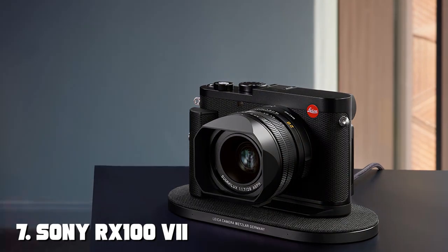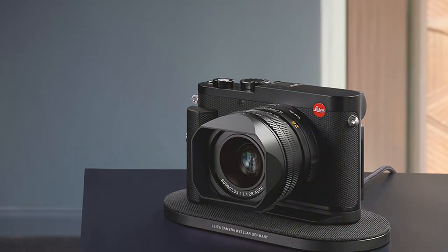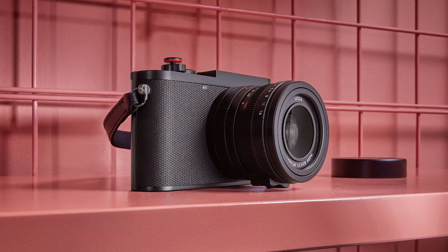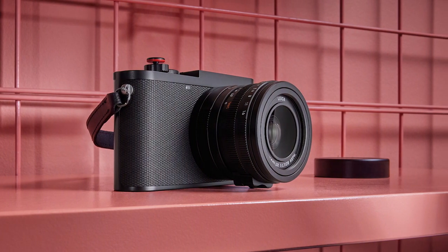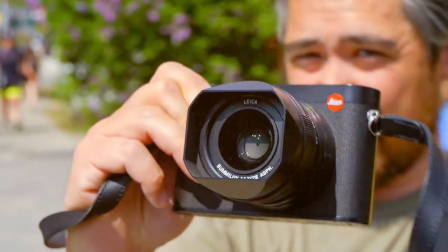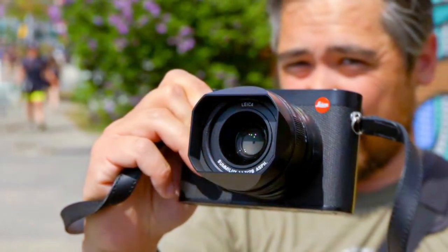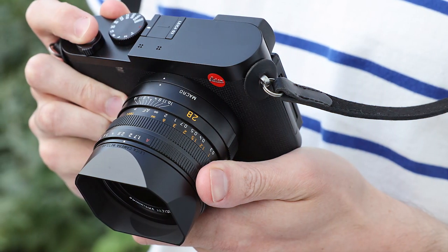Finally, the number 7 position is dominated by the Leica Q3 Compact Digital Camera. The Leica Q3 represents the pinnacle of craftsmanship and performance in the world of compact cameras. With a 47.3-megapixel full-frame CMOS sensor and a fixed Leica Summilux 28mm f/1.7 ASPH lens, this camera delivers unparalleled image quality with exceptional sharpness and clarity.